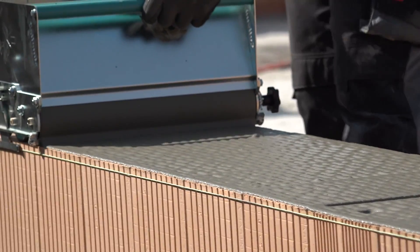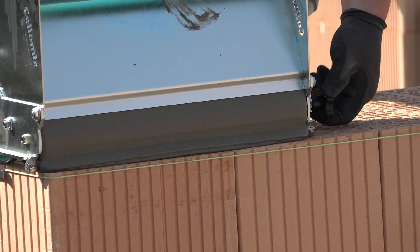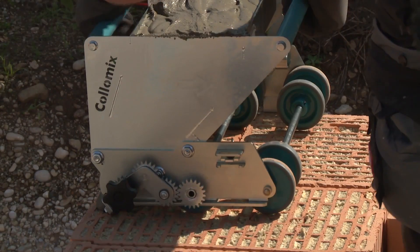The mechanism of the device allows you to adjust the thickness of the mortar being applied. Due to replaceable nozzles, the mortar can be laid using a continuous tape or a coating thickness gauge, which is important for mounting block materials of various types.